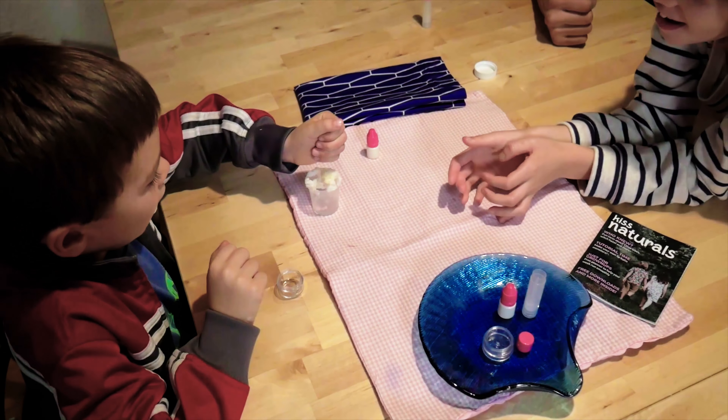When you're done with a box, you can go to the kissnaturals.com blog or their YouTube channel and find a host of different ways that you can upcycle it. So it's kind of the craft kit that just keeps on crafting, I guess. My kids absolutely love them.